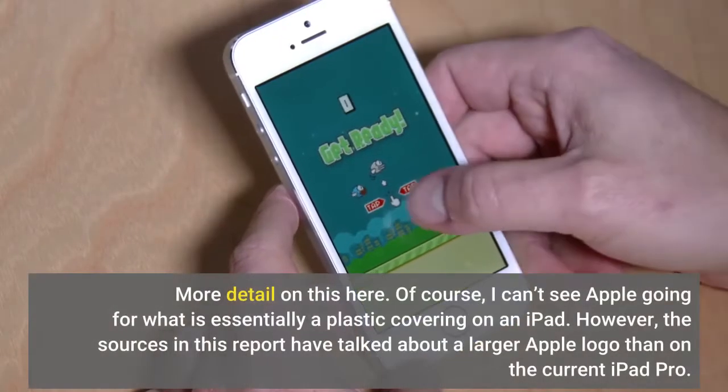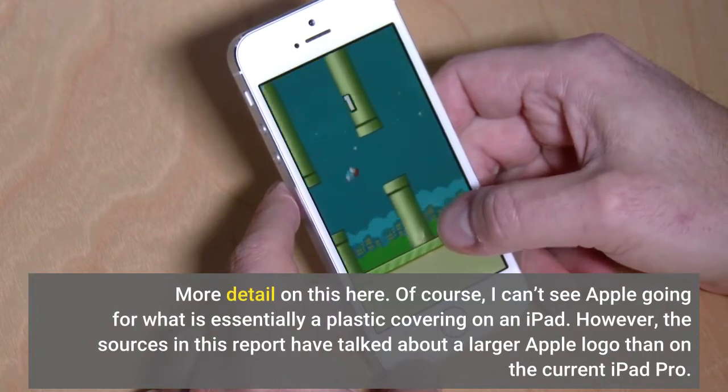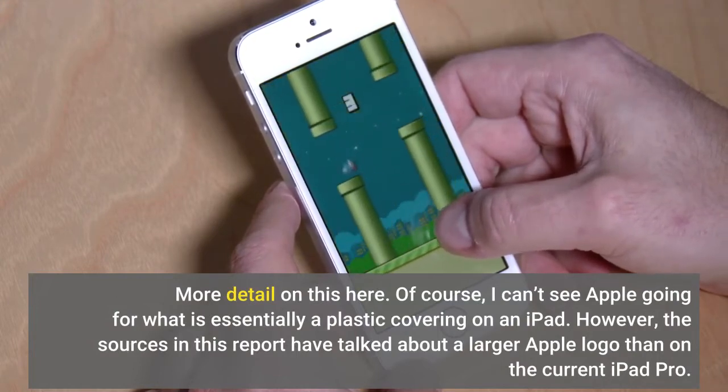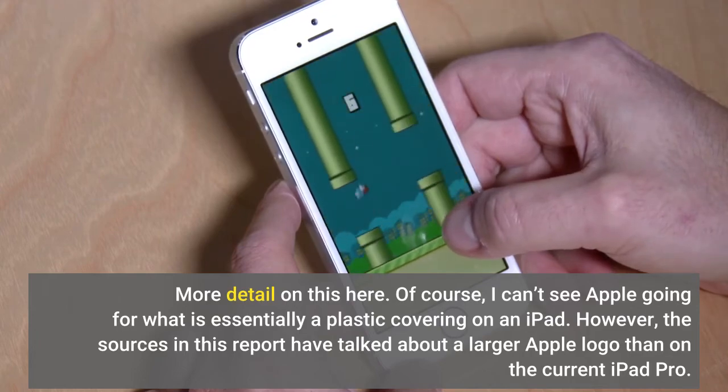More detail on this here. Of course, I can't see Apple going for what is essentially a plastic covering on an iPad. However, the sources in this report have talked about a larger Apple logo than on the current iPad Pro.